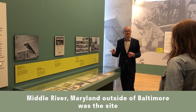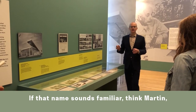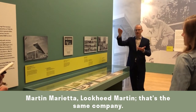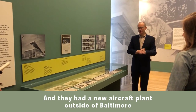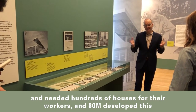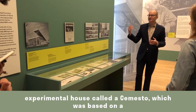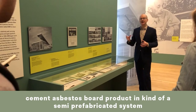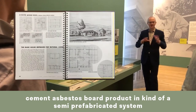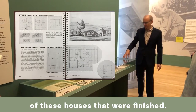Middle River, Maryland, outside of Baltimore, was the site of the Glenn L. Martin Aircraft Company — the same company that became Martin Marietta and Lockheed Martin. They had a new aircraft plant and needed hundreds of houses for their workers. SOM developed an experimental house called the Semesto, based on a cement asbestos board product and a semi-prefabricating system to build these houses very quickly. You can see photographs of the finished houses here.